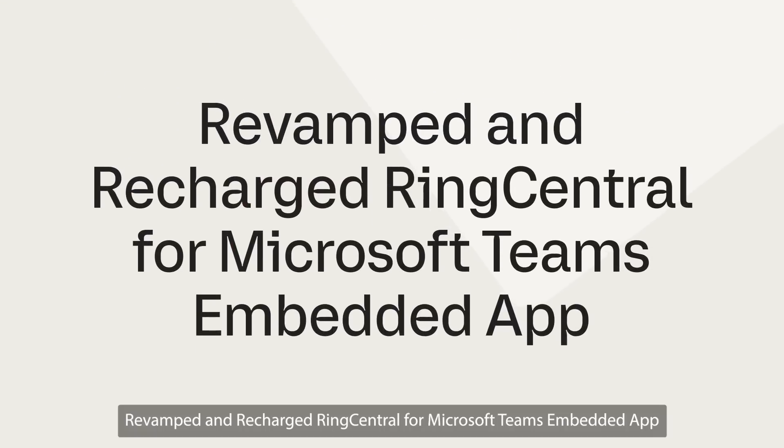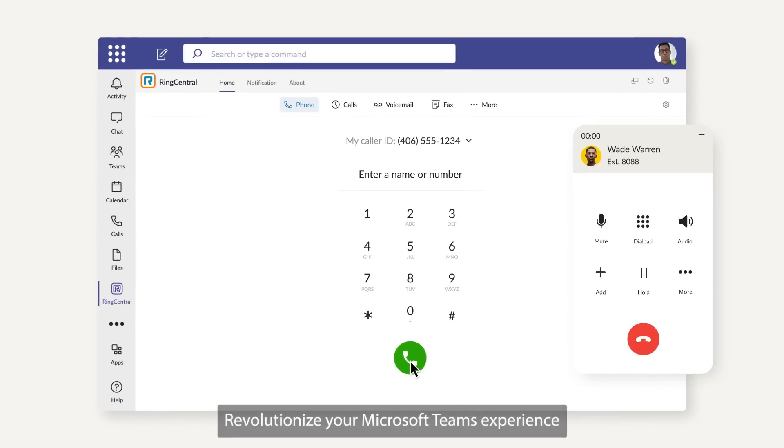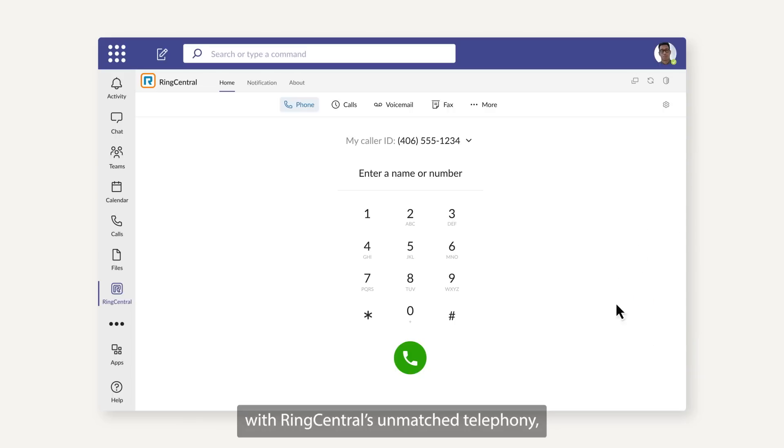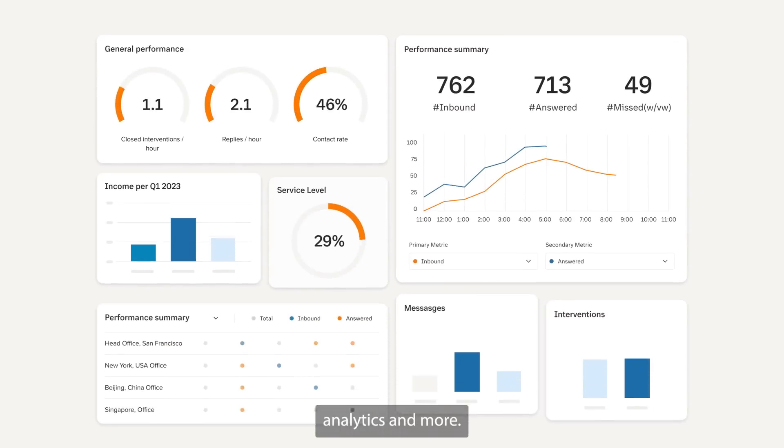Revamped and recharged RingCentral for Microsoft Teams Embedded App. Revolutionize your Microsoft Teams experience with RingCentral's unmatched telephony, fax, analytics and more.